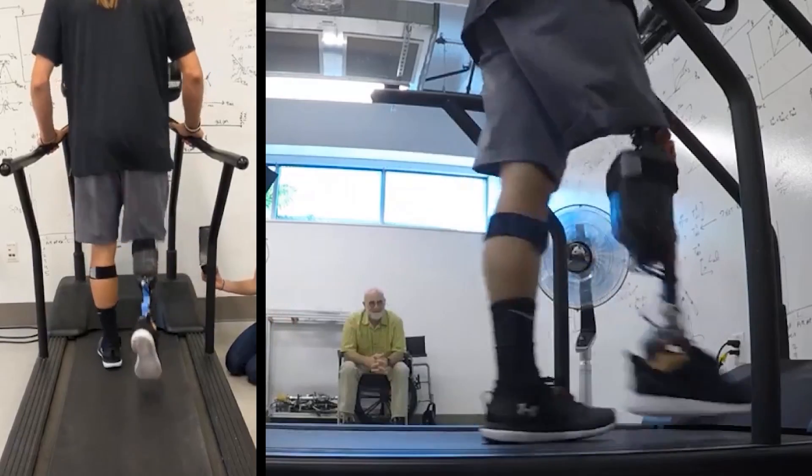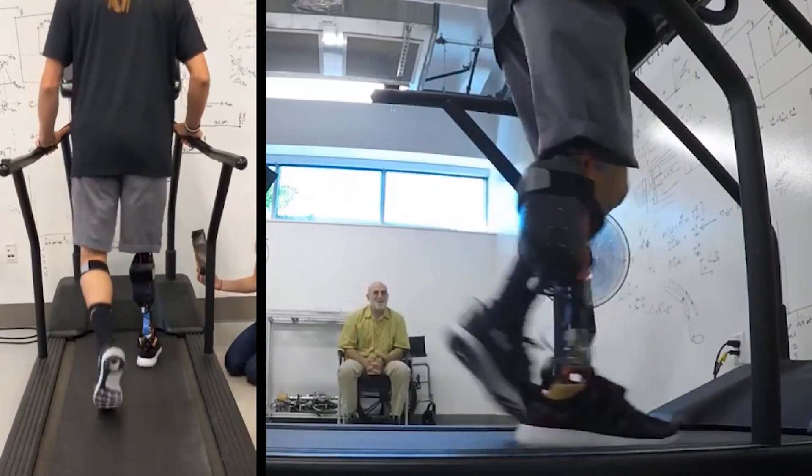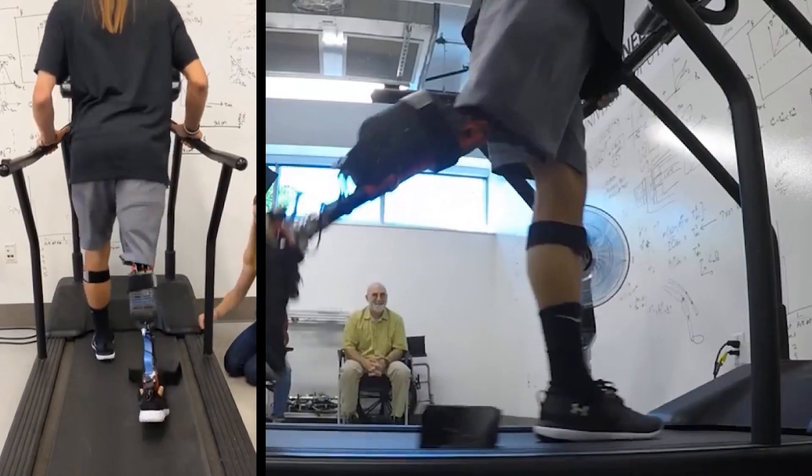This work was partially funded by the National Science Foundation, the Eunice Kennedy Shriver National Institute of Child Health and Human Development at the National Institutes of Health, and the College of Engineering at the University of Utah.